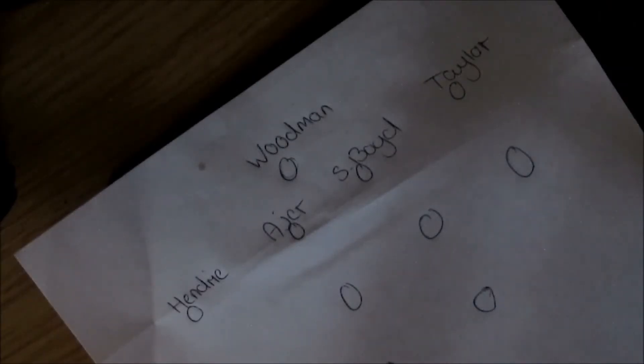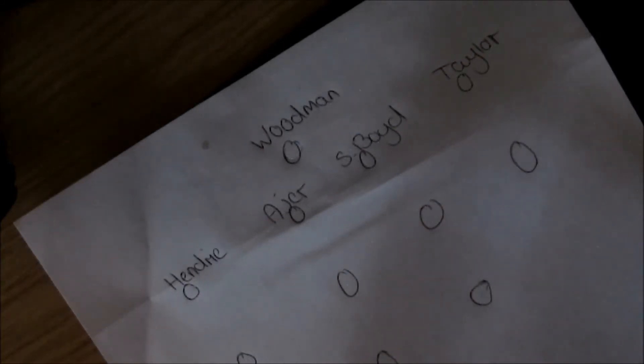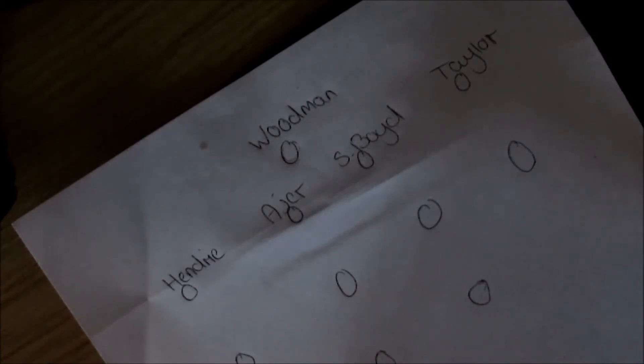Starting off with the goalkeeper, defence, and formation. The formation's got to be 4-4-2, which has been probably our most used formation this year and I don't know, it's kind of worked for us. In nets, Freddie Woodman — can't really change that.